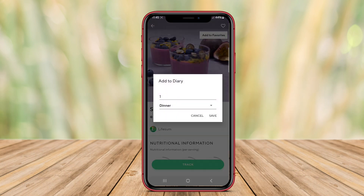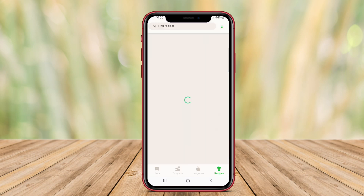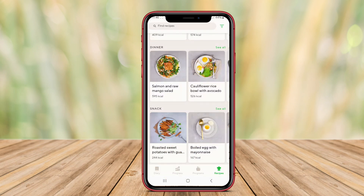Thanks for joining us as we explored Lifesum. With its user-friendly interface and valuable insights into your eating habits, this app can be a game changer for anyone looking to maintain a healthy lifestyle. Happy tracking and see you in the next video.